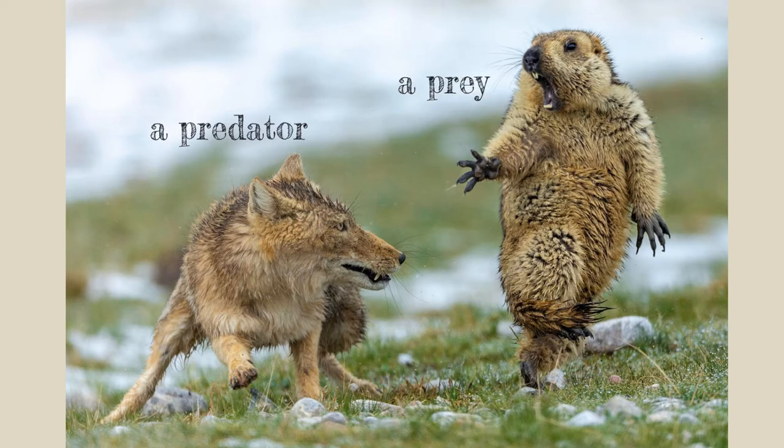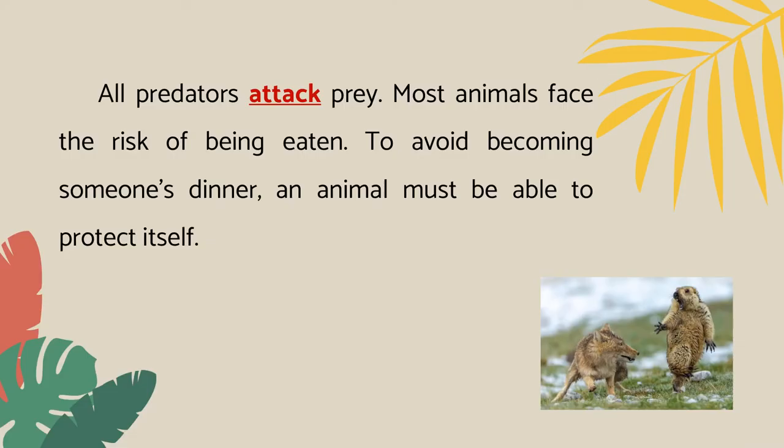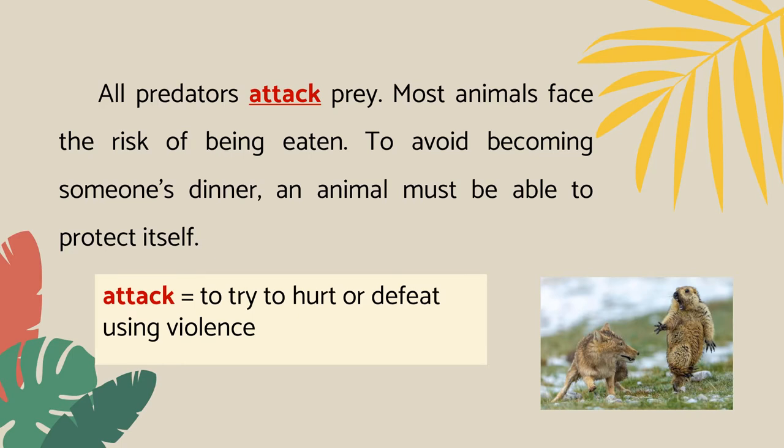A predator is an animal that eats other animals. The animals that are eaten by predators are called prey. The fox attacks the marmot so that it can eat the marmot. All predators attack prey. Attack means to try to hurt or defeat using violence.